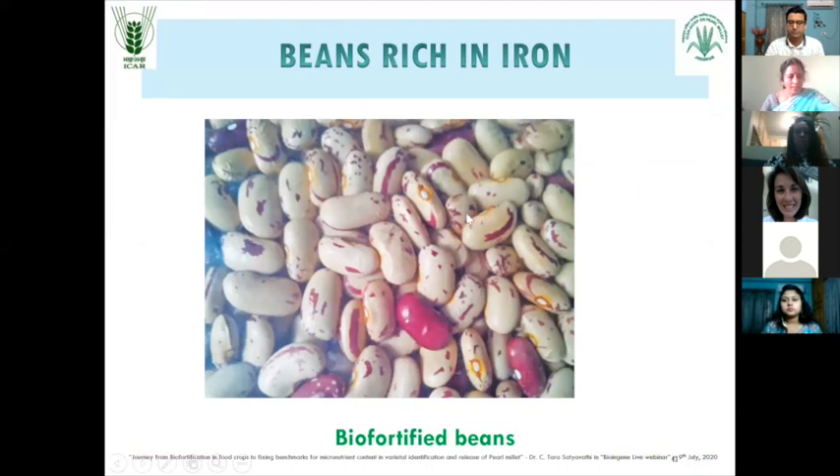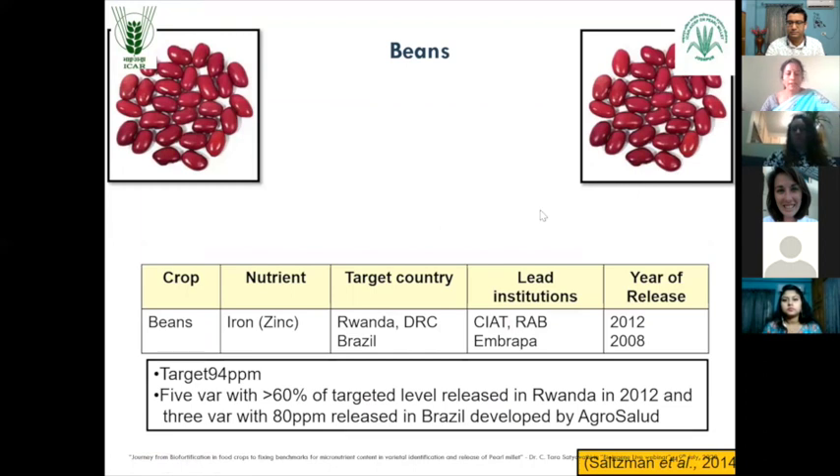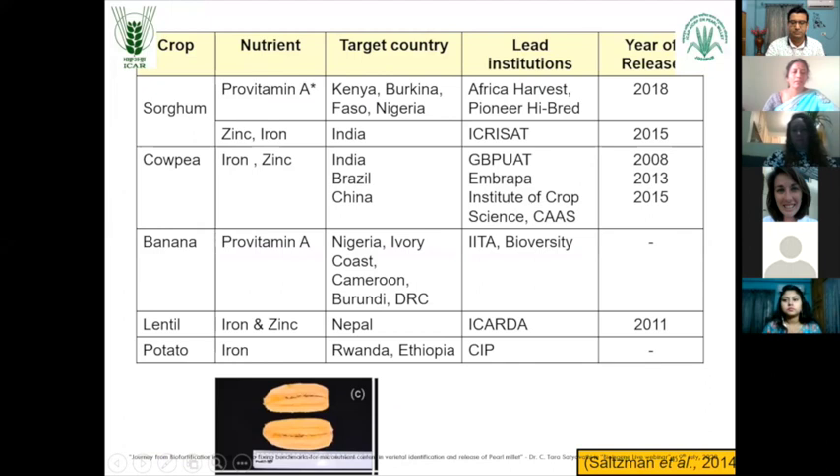And for beans, the targeted nutrient was iron and it was worked out in African countries. Different crops for different micronutrients: lentil - iron, potato, banana - pro vitamin A, coffee - iron and zinc. Different countries started working on different micronutrients depending on the crop they consume.